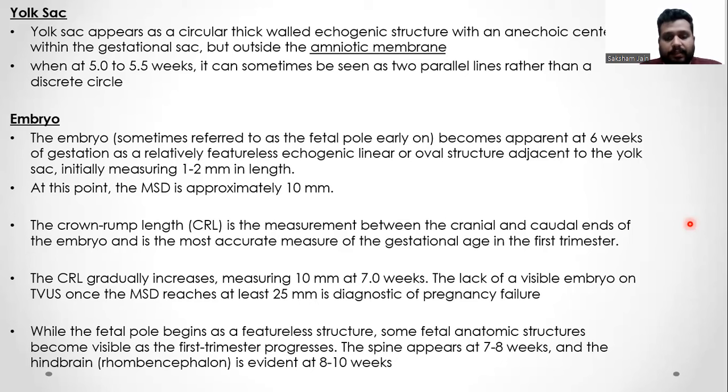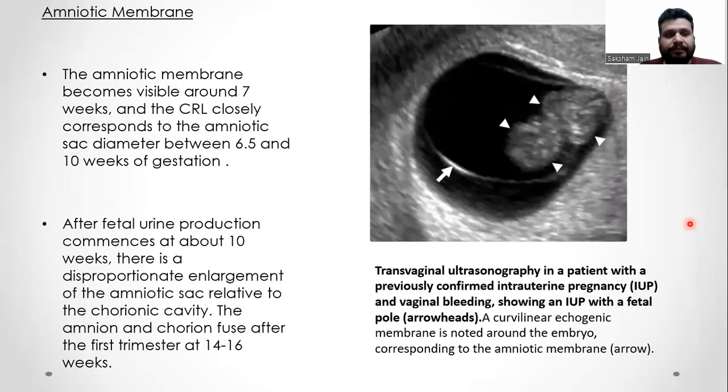While the fetal pole begins as a featureless structure, some fetal anatomic structures become visible as the first trimester progresses. The spine becomes evident at 7 to 8 weeks and the hindbrain becomes evident at 8 to 10 weeks. The amniotic membrane becomes visible around 7 weeks and the CRL closely corresponds to the amniotic sac diameter between 6.5 and 10 weeks of gestation. After fetal urine production commences at about 10 weeks, there is a disproportionate enlargement in the amniotic sac relative to the chorionic cavity. The chorion and amnion fuse after the first trimester at 14 to 16 weeks.